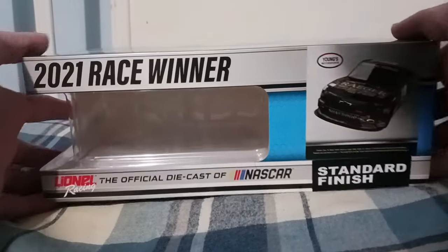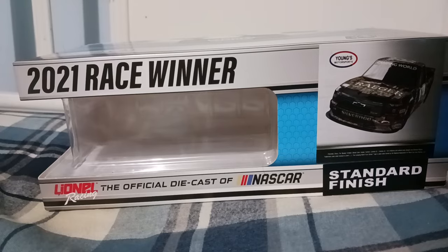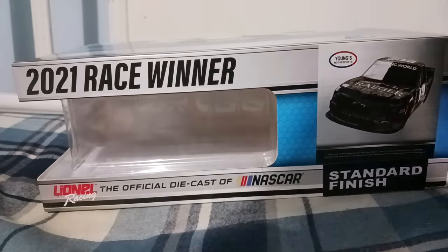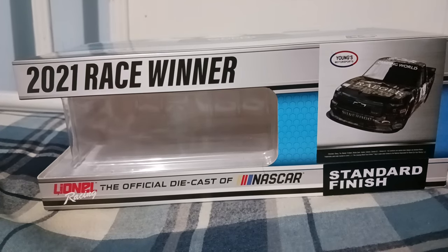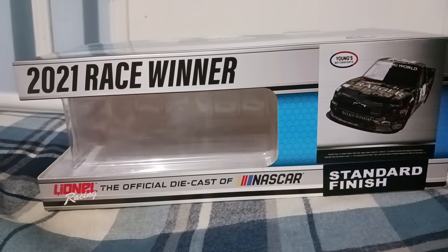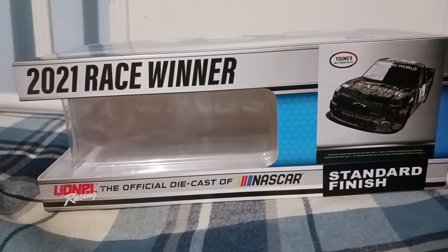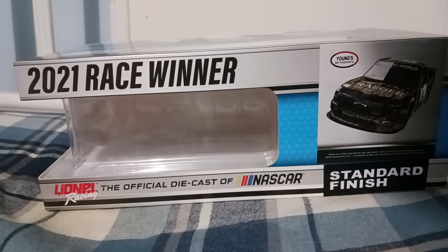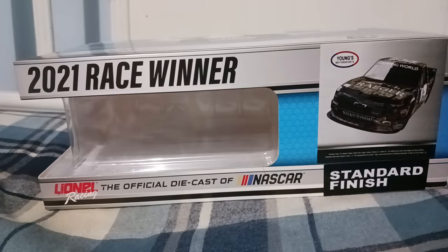Let's go over the details on the box. You got '2021 Race Winner' — can't believe it's been two years since Tate Fulgerman won. We have not seen him since last year; I don't know where he went. I feel like five years from now, if Fulgerman doesn't come back, people might forget about this driver. That makes this diecast pretty unique, and I recommend getting it if he doesn't come back. I've had this diecast for over a year now.